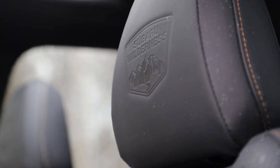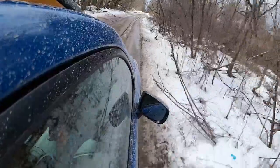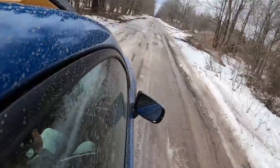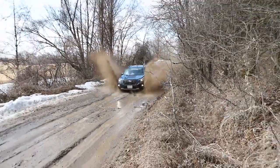I would say the Forester Wilderness lives up to its name. It's such a nice size and has a really good steering feel — you just sort of feel connected to this vehicle. There's no mysteries. It's just chuckable and scrappy, and it's a lot of fun if you're looking for a Forester with a little more off-road capability. This Wilderness is really well done.